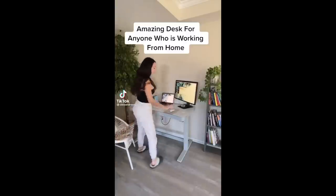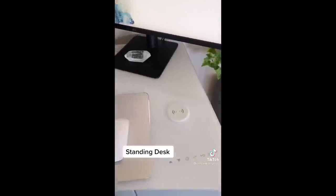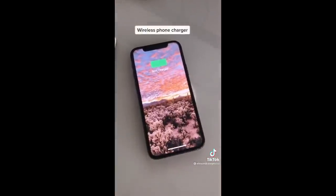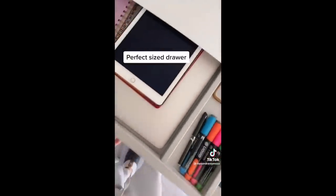If you work from home, you have to check out this desk. It is a stand-up desk with settings for your preferred heights. It's minimal, cute, and super high-tech. It has wireless charging for your phone, a whiteboard for taking notes, a drawer that fits my personal laptop, pens, and more, and has USB ports for easy charging.